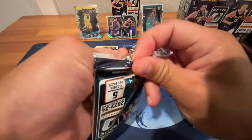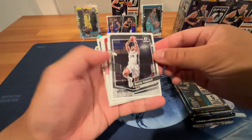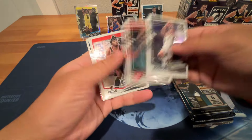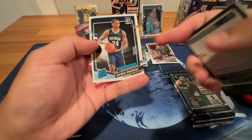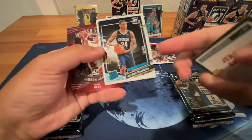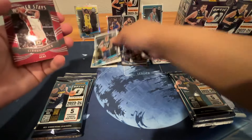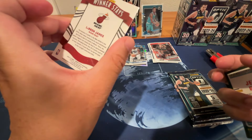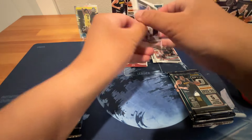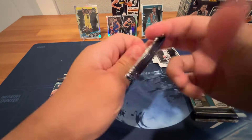Next pack — still got a long way to go. We've got Vassell, Capella, Jeremy Grant, Jordan Hawkins. That's a rookie but it's totally off-centered, so not worthy for grading if I was going to send it in. And LeBron James 'Winner Stays' insert — this is when he was on the Heat.